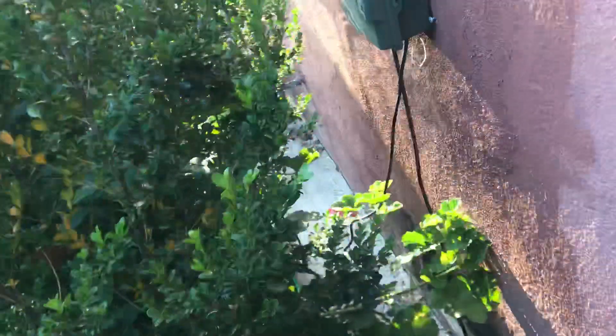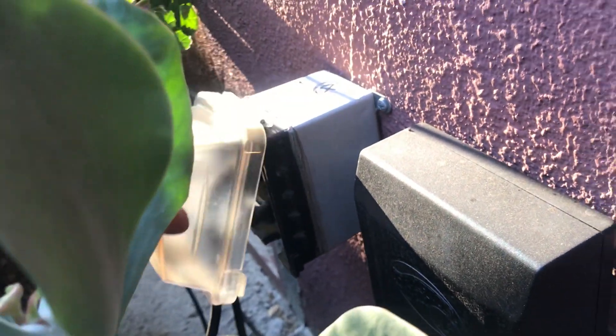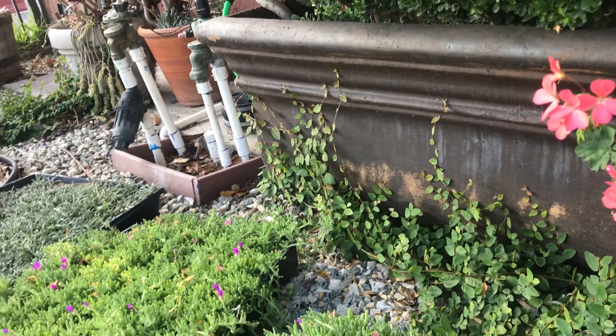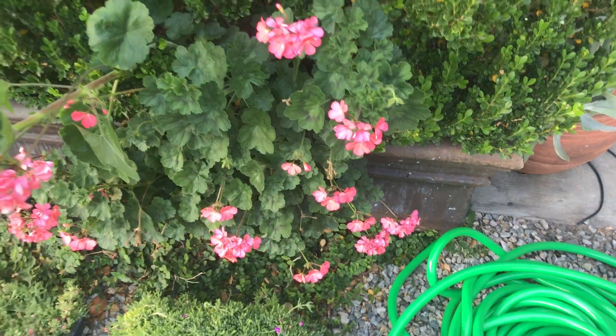I've got some geraniums back here as well. This is where the time clock and the sprinkler clock and lighting hookup are — I've got an outlet here that fits both of them. I've got my hose over here too. This pot is like a three-thousand-dollar pot that a client didn't want — it's hard stone, not plastic. There's some creeping ivy growing down here that I put in from clients who didn't want them.